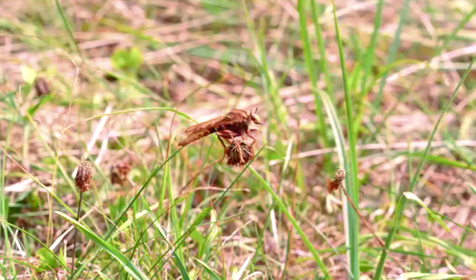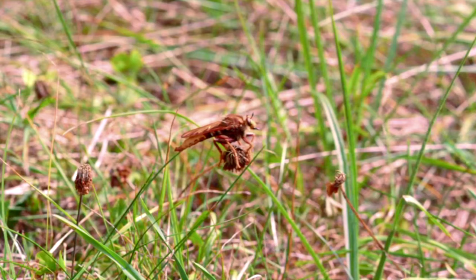These insects are called robber flies because of their predatory behavior. They are true flies, meaning they have only one pair of wings. This is true for all living flies.